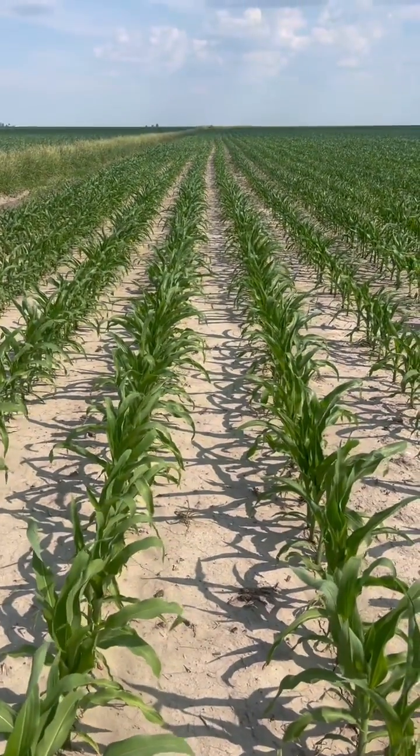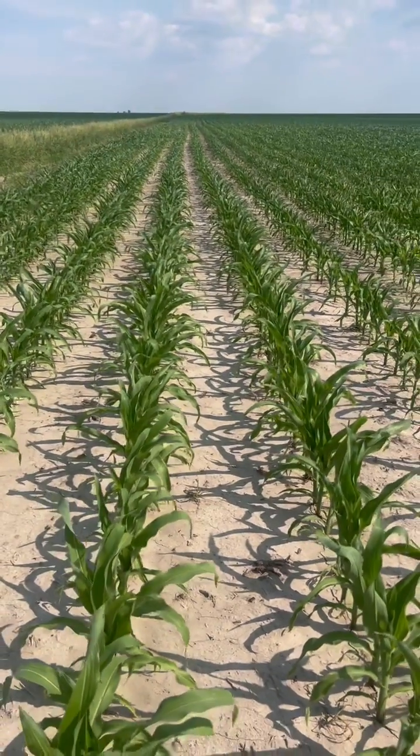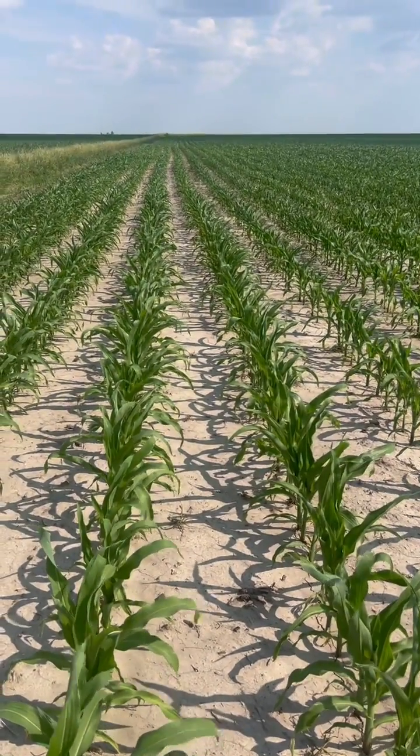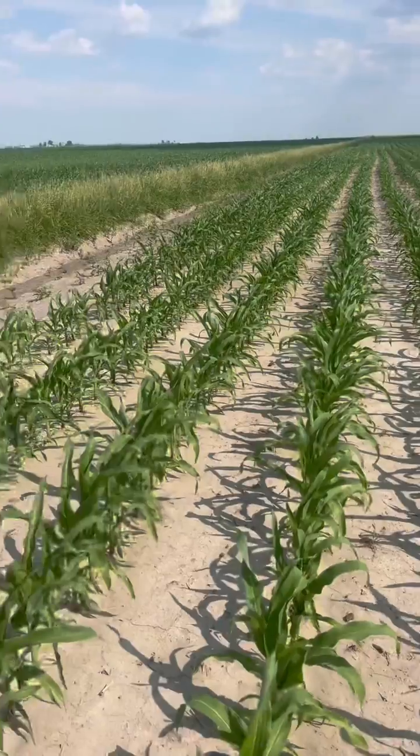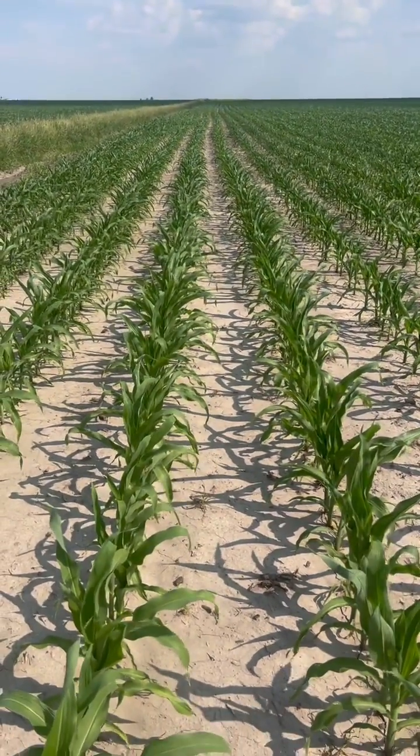Jeremy Lewis here, Loveland Sales Manager for Southern and Eastern Illinois Divisions. Looking at a field that's been applied with Terramar, and I had this opportunity just right across this waterway. The opposing field to our right here has not been applied with Terramar at all.